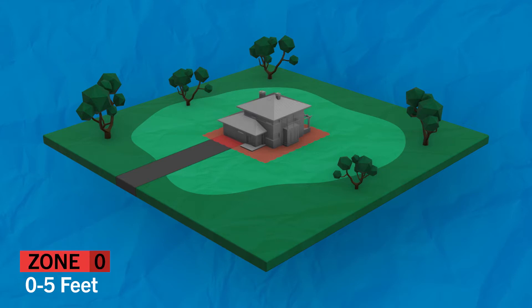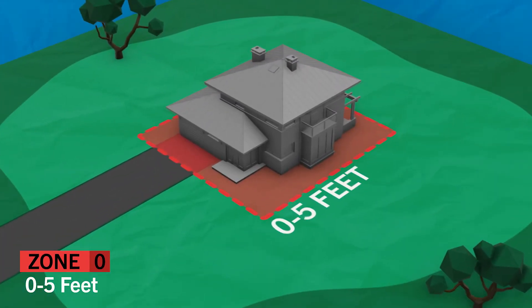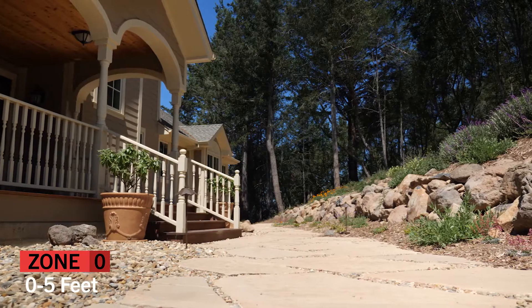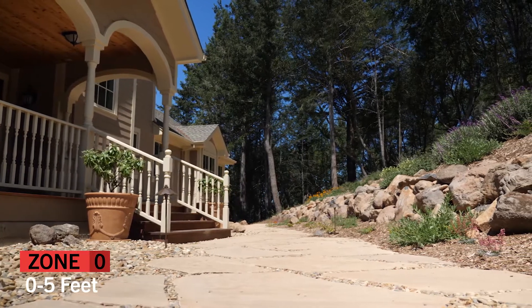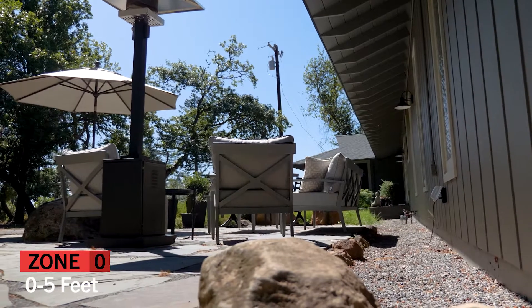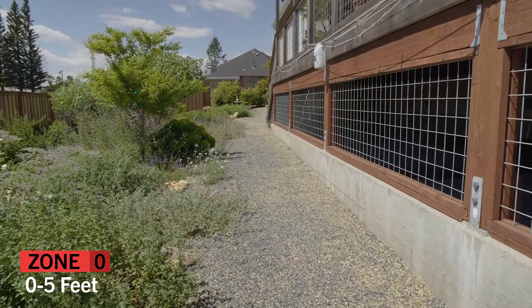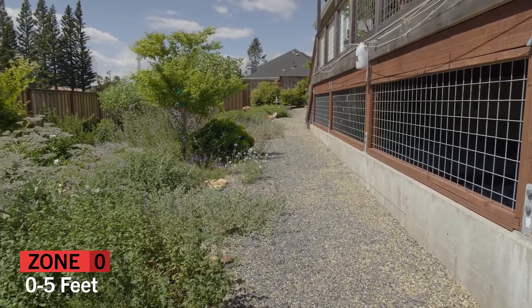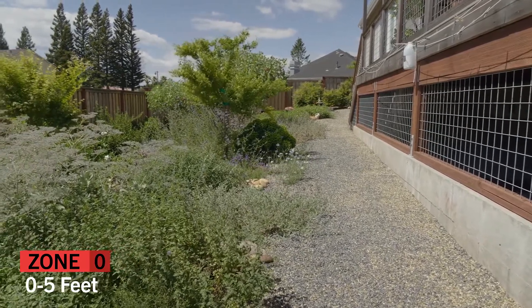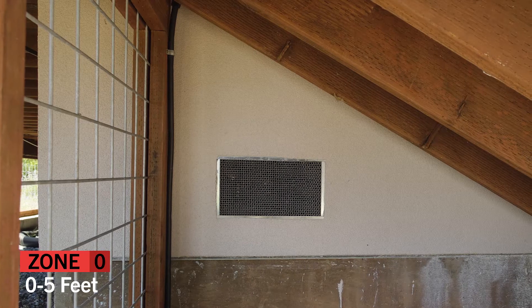Your first defensible space zone is the one immediately around your home perimeter from 0 to 5 feet. The goal here is to prevent embers from igniting your home. Walk around your home and think where embers could land and start a fire. Do you have any plants or combustible materials that can be removed? Do you have a deck attached to your home? Remove any flammable materials or wood mulch from beneath and within several feet of your deck, and ideally screen the area beneath your deck.